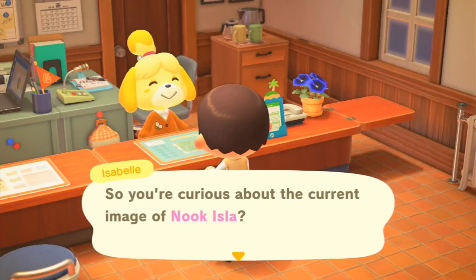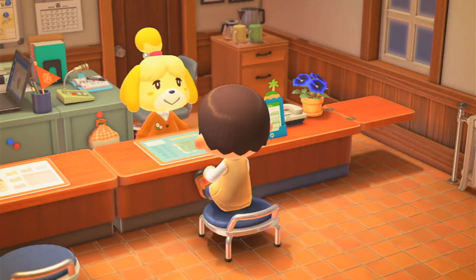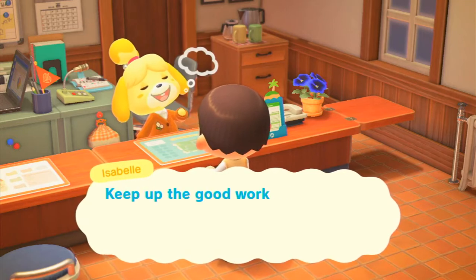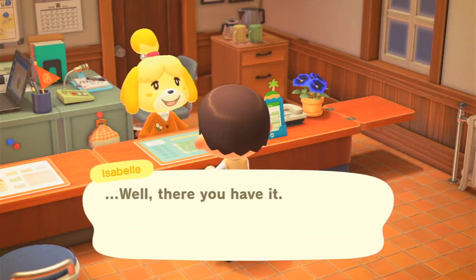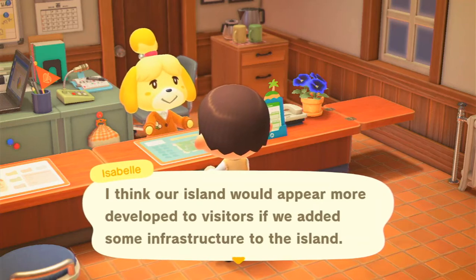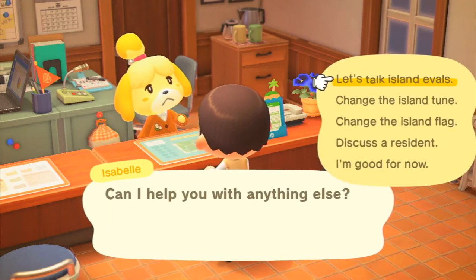Let's talk island evals and see what I need to work on — three-star rating, hooray! There's a quote: 'Talking with one of two birds who've seen everyone come and go from here — this place is going places, keep up the good work, we'd love to see a second plane someday.' Wait, it mentions plane and two birds — what if it's Wilbur and Orville? I need more infrastructure: bridges or inclines. I'm good for now.